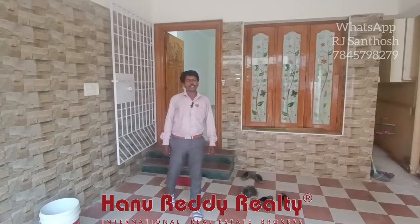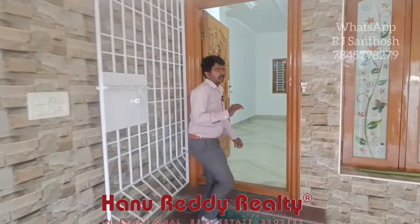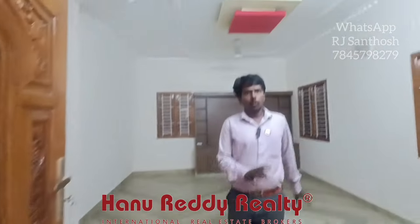This is the main road from the Hanuri area. This is an independent house. This is the main road. You can rest 300 meters. This is the leading pit road.